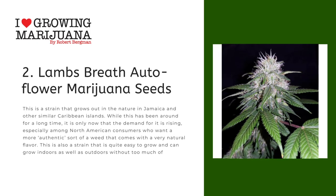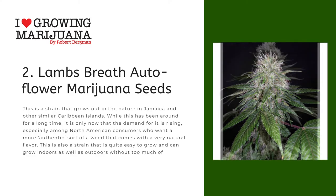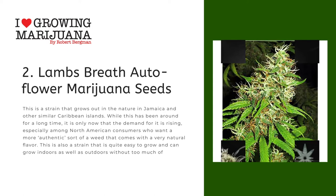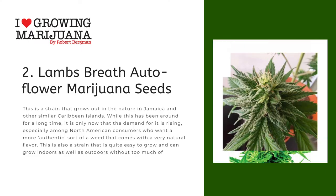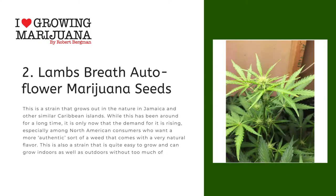Number two: Lambsbreath Autoflower Marijuana Seeds. This is a strain that grows naturally in Jamaica and other similar Caribbean islands. While it has been around for a long time, demand is only now rising, especially among North American consumers who want a more authentic weed with a very natural flavor. This strain is quite easy to grow and can grow indoors as well as outdoors without too much supervision.